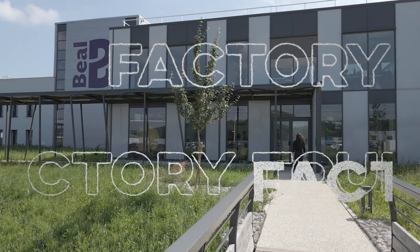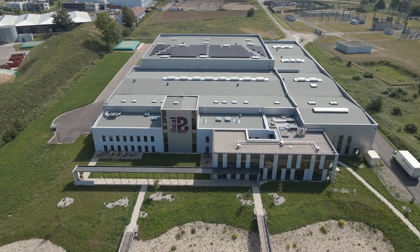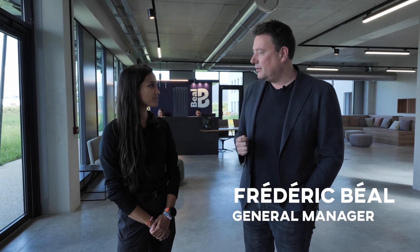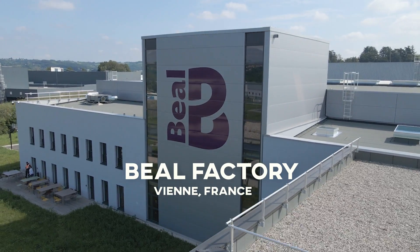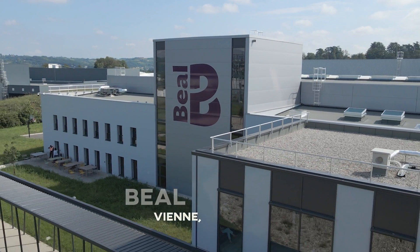Hello! Welcome to Béal. Hi Teresa, nice to meet you. First of all, who are you and what are we going to see today? My name is Frédéric Béal, I'm the general manager of the group. There's a new logo — it's purple, it looks like a rope. Do you have anything new and exciting to show us today?